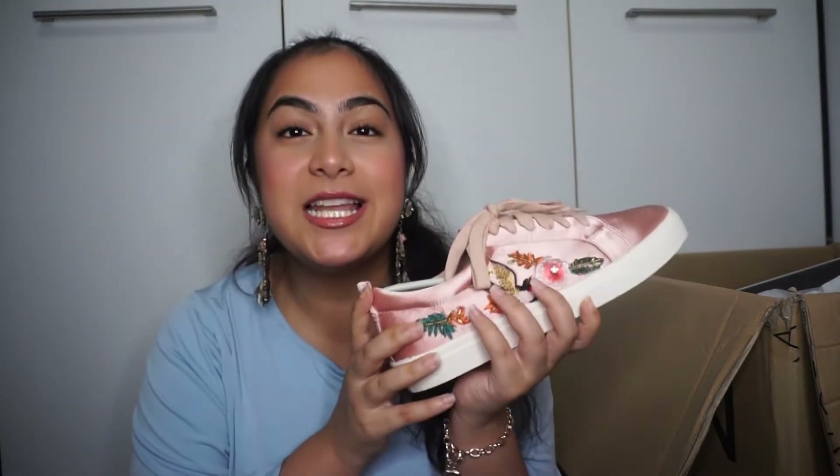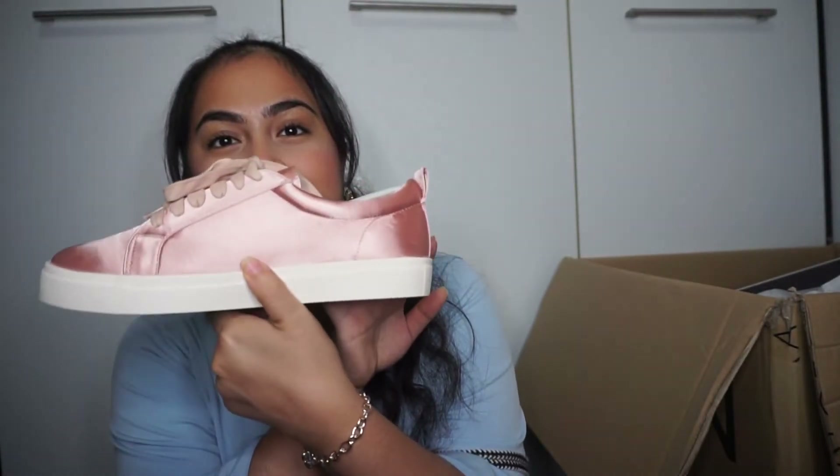Next, and I'm so excited for this one — this is the Zalora embroidered and sequin sneakers in pink, which I am so freaking obsessed with. Isn't it so pretty? Look at that — it is gorgeous.